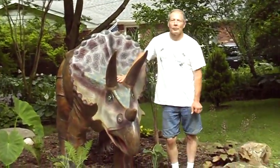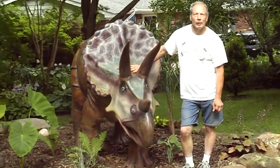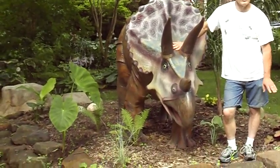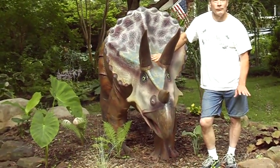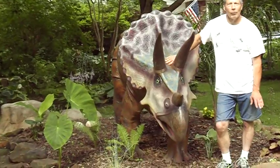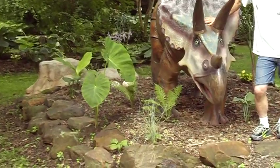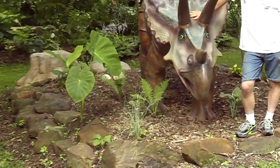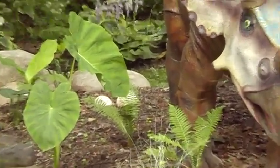Well, this is our triceratops. We got this from a place called Behind the Fence in New York and had it shipped here on a semi, and we just thought it really fit into the yard. Everybody calls it the backyard jungle, so we thought this dinosaur would really fit in. All the kids love to get their pictures with it, and we just love it here in the yard. We built this bed for it, started planting plants around it, and we also made dinosaur eggs out of concrete that's right behind it.